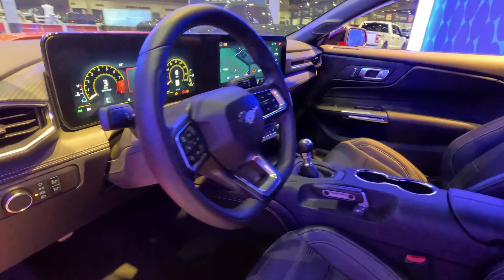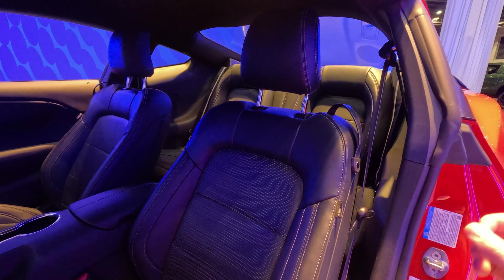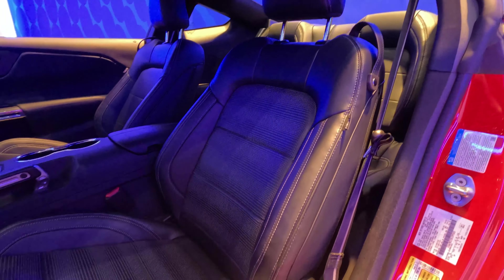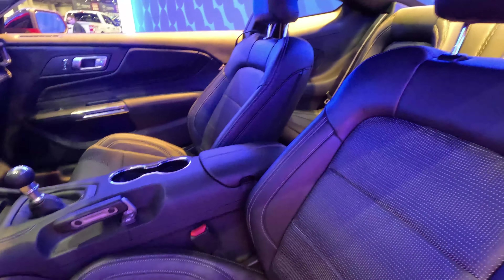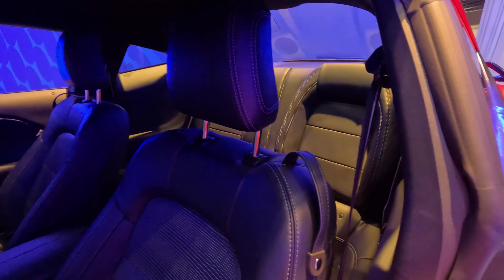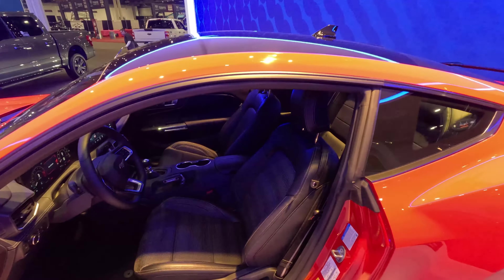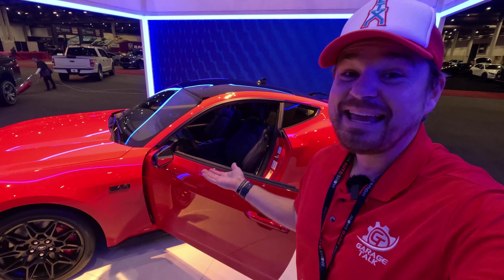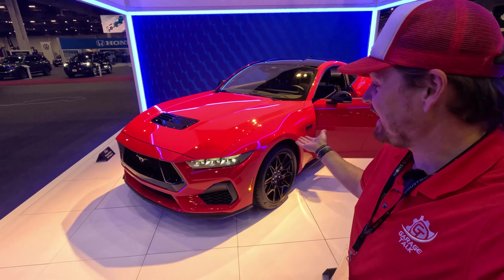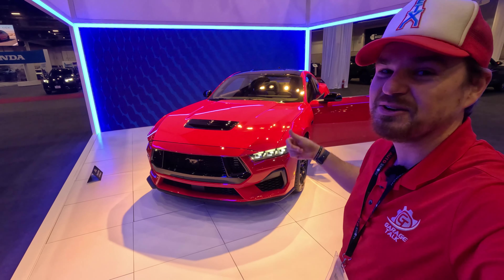The dash looks very nice and ergonomic. Coming over to the seats, again this is a premium model — wrapped in leather, perforated, and they look very nice. Unfortunately I cannot sit in them since it's pre-production. We do have dual cup holders in the center armrest area. There are back seats back there, though I can't climb back there and show you how well I fit. But there you have the inside of the 2024 Ford Mustang.